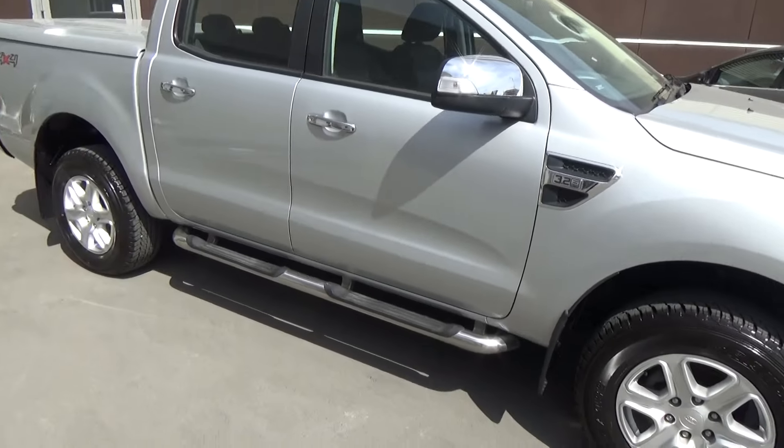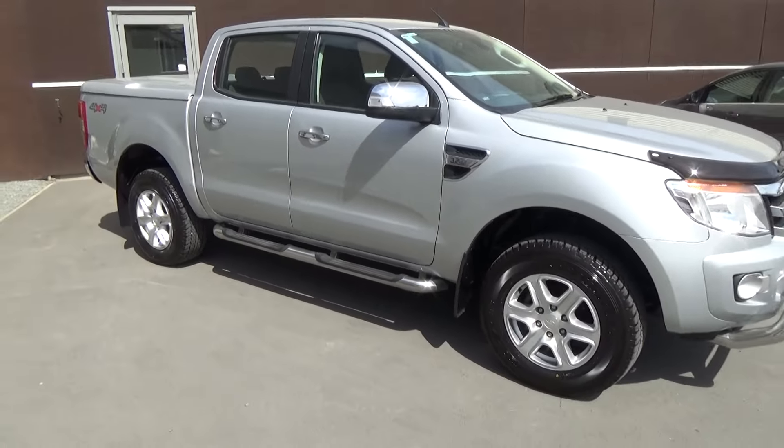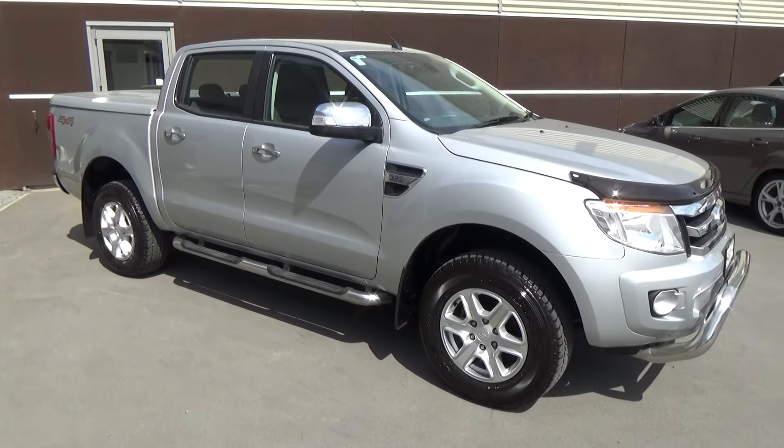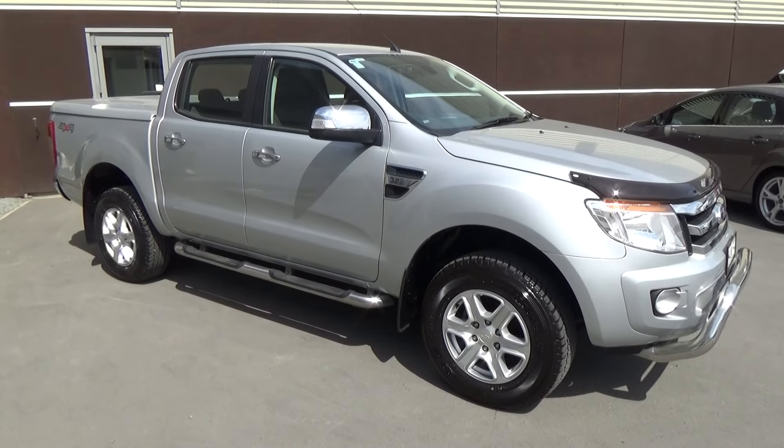If this vehicle is of any interest to you, please don't hesitate to give us a call on 0800 BY FORD, or if you'd like to come and view and test drive the vehicle, we're at Team Hutchinson Ford, 186 Cherm Street in the central city of Christchurch.